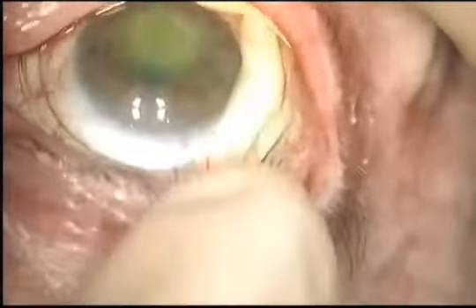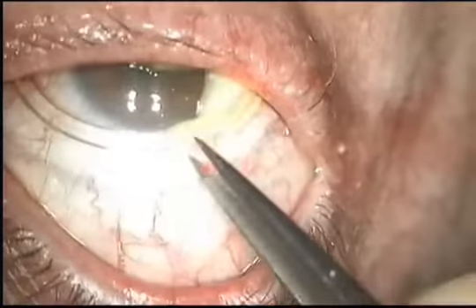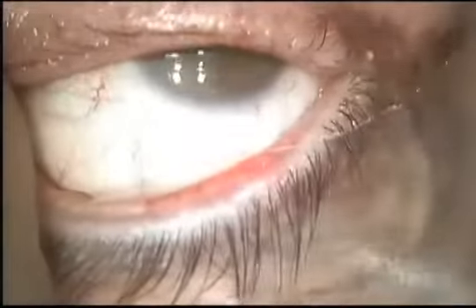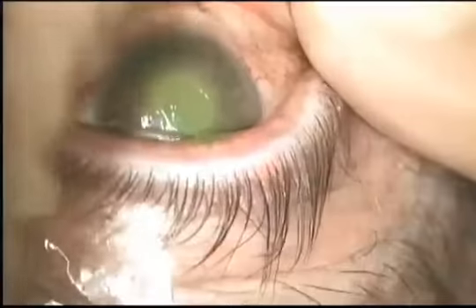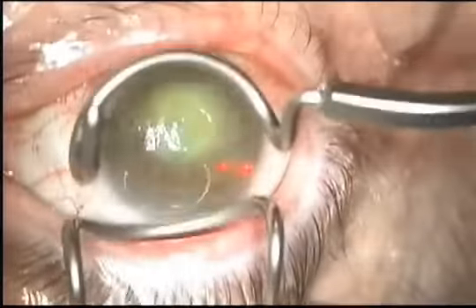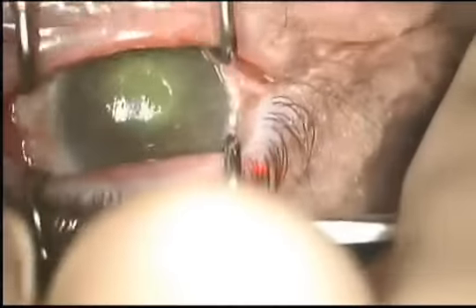I'm planning to use Ambiodisc with contour BCL for this clinical scenario. I'm draping the lids with Tegaderm and placing an eyelid speculum. You can see the neurotrophic defect is approximately 3 millimeters in size.